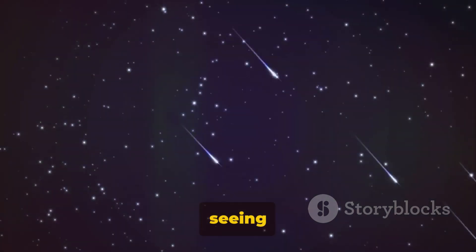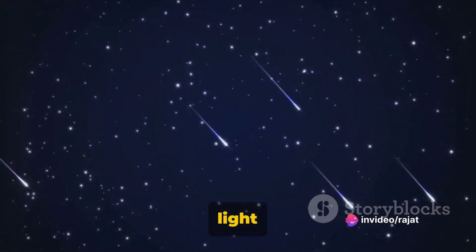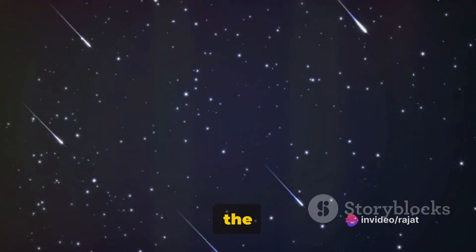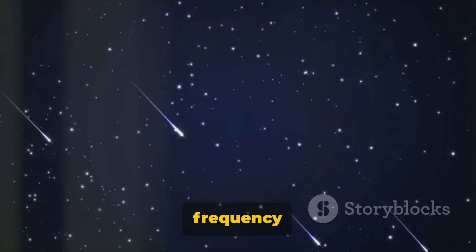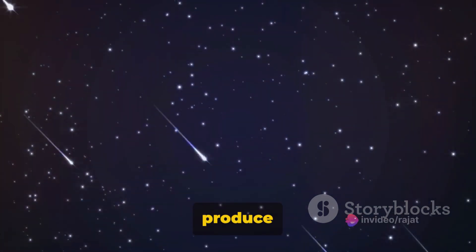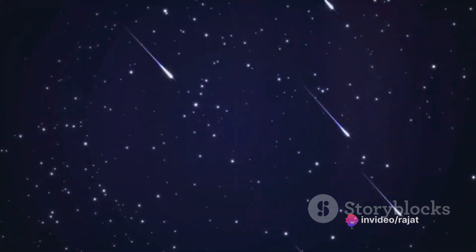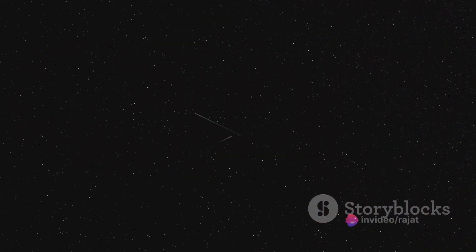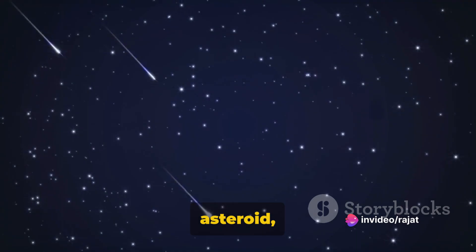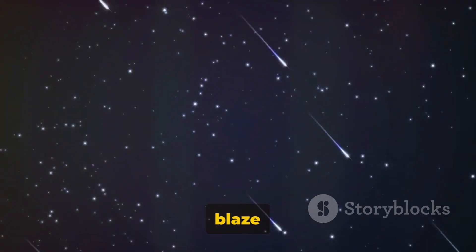Imagine a night when instead of seeing just one or two shooting stars, you see dozens or even hundreds in just an hour — each streak of light a tiny particle burning up as it races across the sky. The intensity and frequency of these showers can vary depending on the amount of debris we encounter. Some meteor showers are known to produce more than 100 meteors in an hour at their peak, a phenomenon known as a meteor outburst. What you're witnessing during a meteor shower isn't just a beautiful spectacle, but a testament to the dynamic nature of our solar system — each meteor a tiny piece of a comet or asteroid traveling billions of kilometers, only to end its journey in a fiery blaze across our night sky.